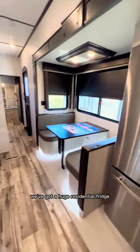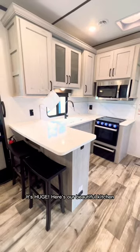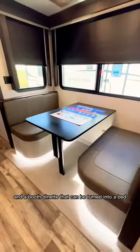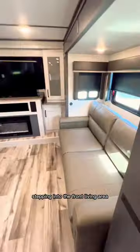Stepping inside the unit, we've got a huge residential fridge — and look how tall these ceilings are, it's huge! Here's our beautiful kitchen with solid surface countertops, stainless steel appliances, a three-burner stove top, and a booth dinette that can be turned into a bed. There's also a vacuum system to clean up any messes.